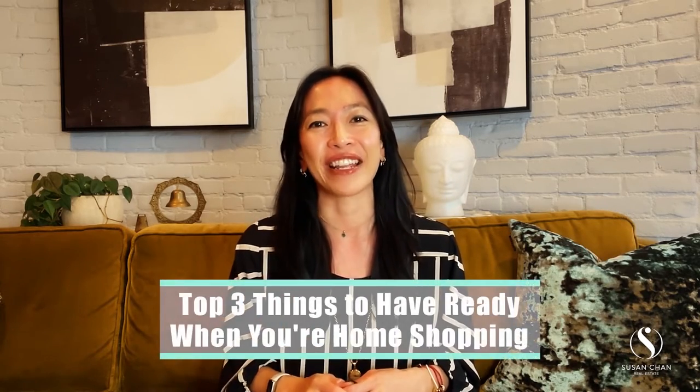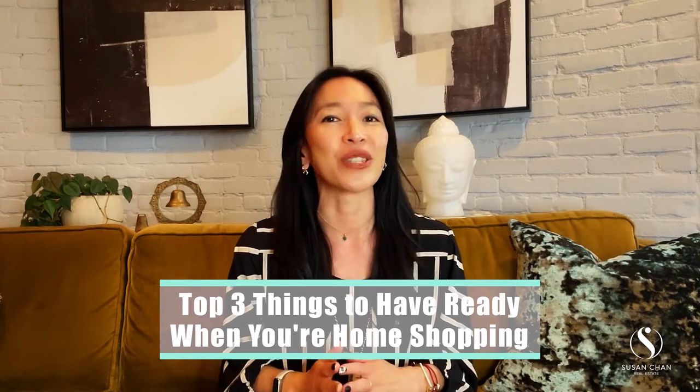If you've been toying with the idea of buying a home or are already in the process of shopping for a home, it's always good to know what to prepare so you can show up as the best candidate for your dream home and beat out all the other buyers. Susan Chan here, Feng Shui Realtor based in New York City. In New York, it's a seller's market. Buyers are out, interest rates are low, but inventory is also low. So the competition is real and you're going to need to stand out from the crowd. Today I'll share with you the top three things to have ready when you're home shopping and want to impress the seller and be the one who wins the bid.